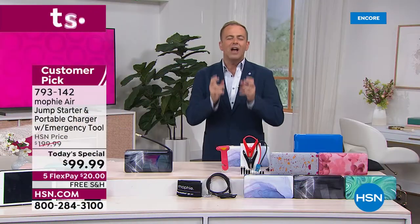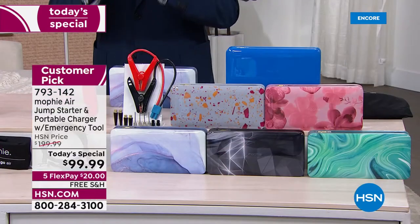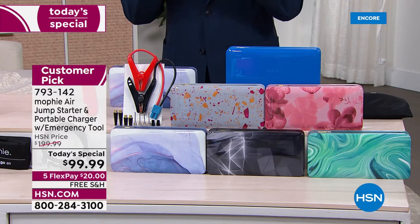I want to start this presentation a little differently than we normally do, because this is very different from a normal Today's Special. What you're seeing on screen is the lowest price ever by far in Home Shopping Network history. It's an opportunity buy from our good friends at Mophie — the number one brand in America for premium charging devices. This is unlike a normal Today's Special because I have hardly any in many colors. We will be selling out really fast.